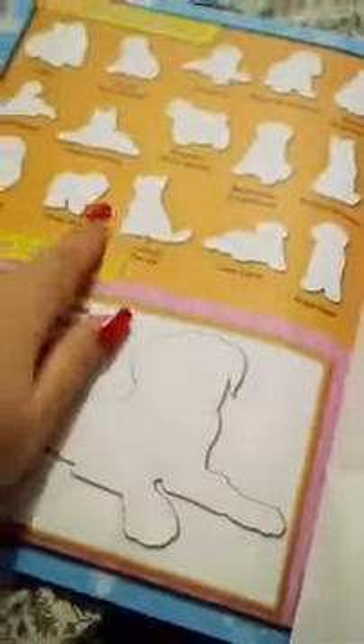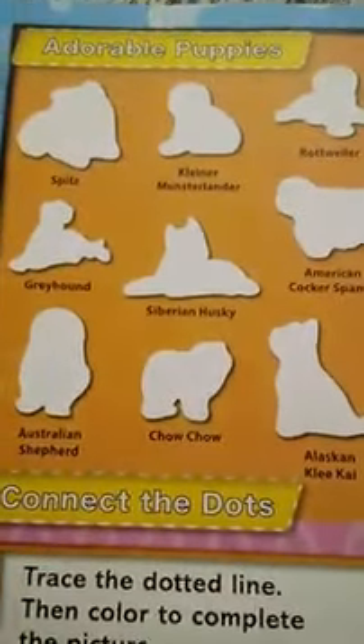I don't know what to do with these stickers — like, do they go in here? I think you're supposed to stick the puppy stickers onto the pages. I guess that's what you have to do — adorable puppies, yep!